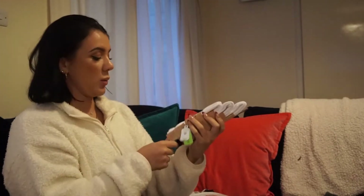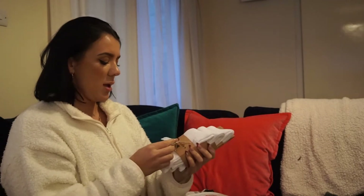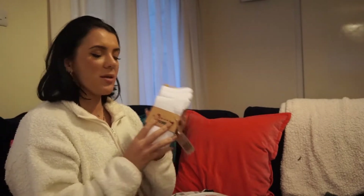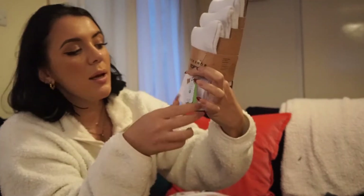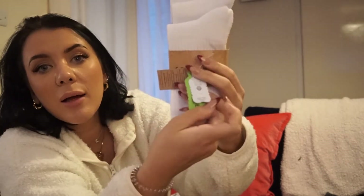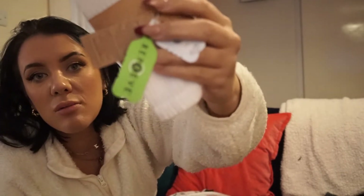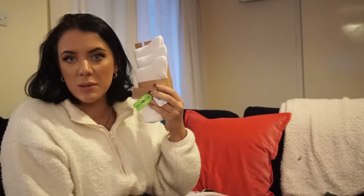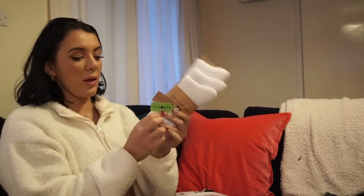I've also got some white socks from Amazon. I'm very surprised because these are the Reprieve - these socks are made out of plastic bottles. It has this little tag that means it's being made out of recycled plastic bottles, which is a bit surprising for Amazon isn't it. But we love that. Hopefully they're good quality.